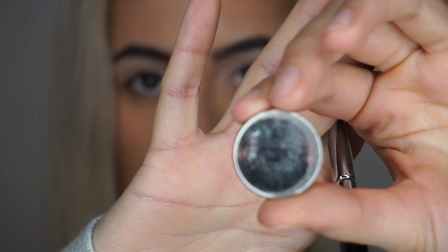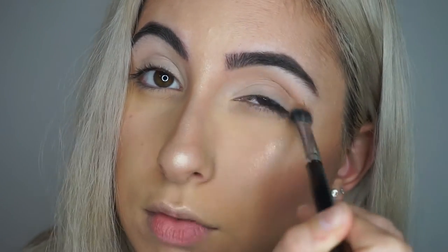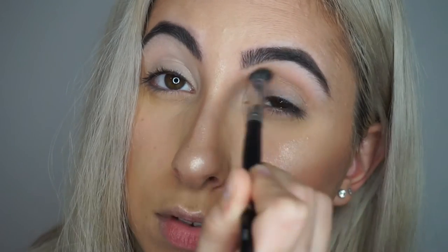Onto the eyes we go! Let's get into this blue smoky eye. I prepped my eyes with some MAC Soft Ochre Paint Pot and then set it with the Anastasia Beverly Hills Modern Renaissance palette in the shade Tempera.